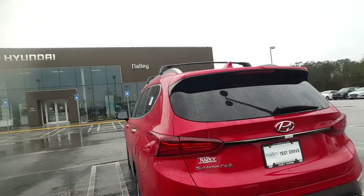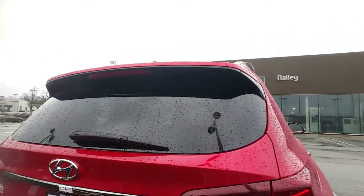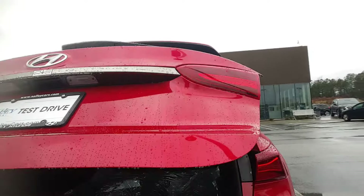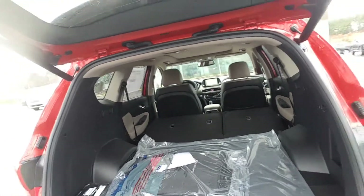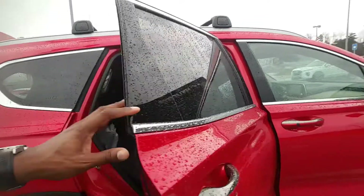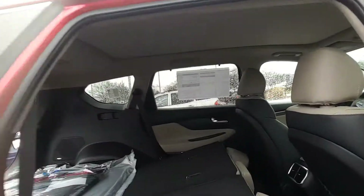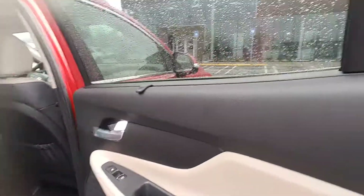This particular one actually comes with a panoramic sunroof. It comes with a power trunk as well, as you can see, and the seats do fold down. It does have reclining chairs, and it does have the charger and the prong outlet as well, and it does have vents in the back. Heated seats as well.